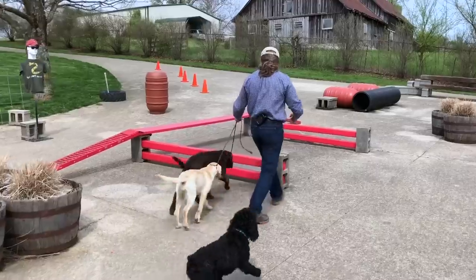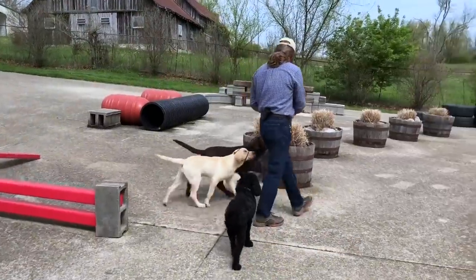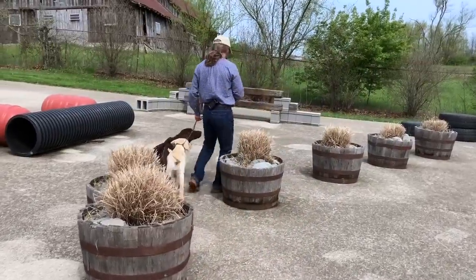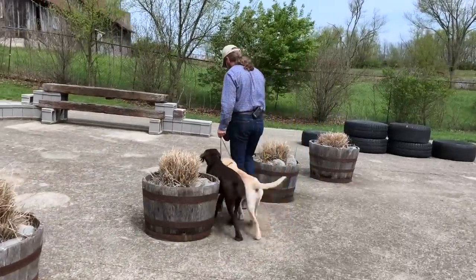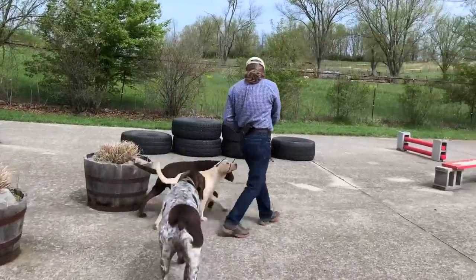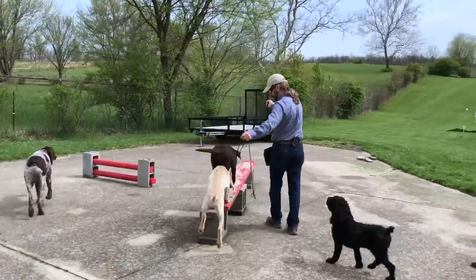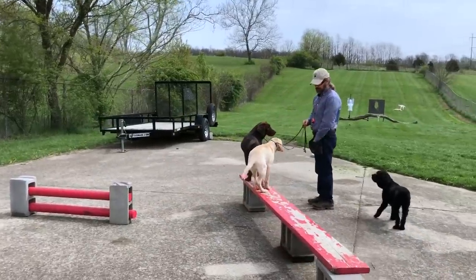Very nice — starting to get a little bit more casual in the way we're walking. Very nice. Easy. You two are so smart. Easy, very nice. Now I'm going to separate them — Ammo is going to be the line leader. Very nice. Wait.